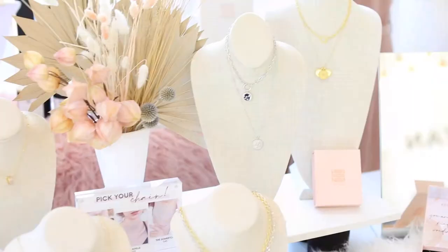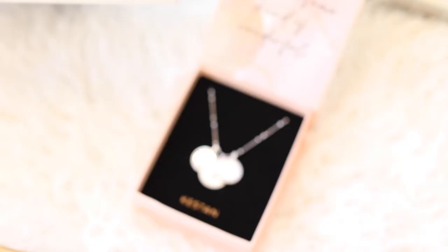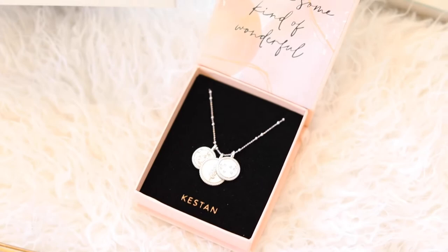Hello everyone and welcome back to my channel. I'm Stephanie, the designer and co-founder of Keston. For those of you who follow the brand, you know that I very recently launched a brand new mix and match chain and charm collection. You guys have been so kind about it and I did get a lot of questions about my design process, how I came up with the collection and how it went from drawing into a physical product, so I wanted to make a video and take you a little bit behind the scenes.